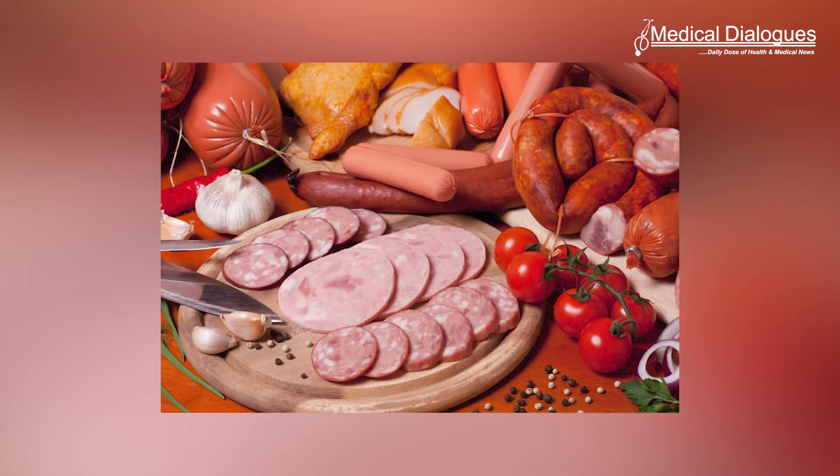Nitrates and nitrites give processed meats their characteristic pink color and robust flavor. Although many consumers want to limit consumption of these preservatives because the substances can form potentially cancer-causing compounds, knowing how much is in a food has been difficult to determine.